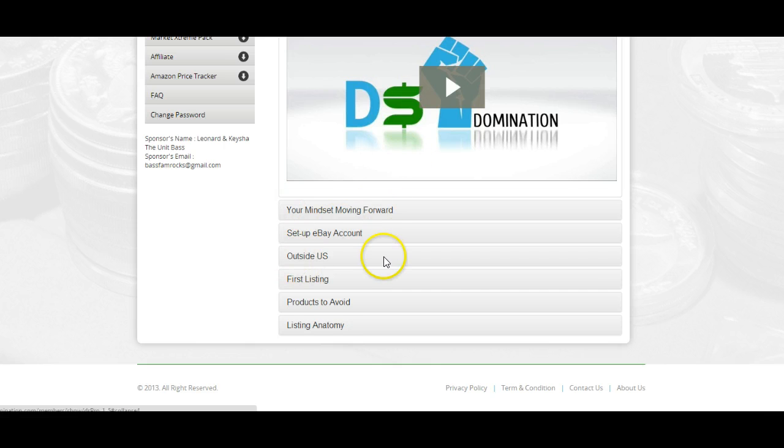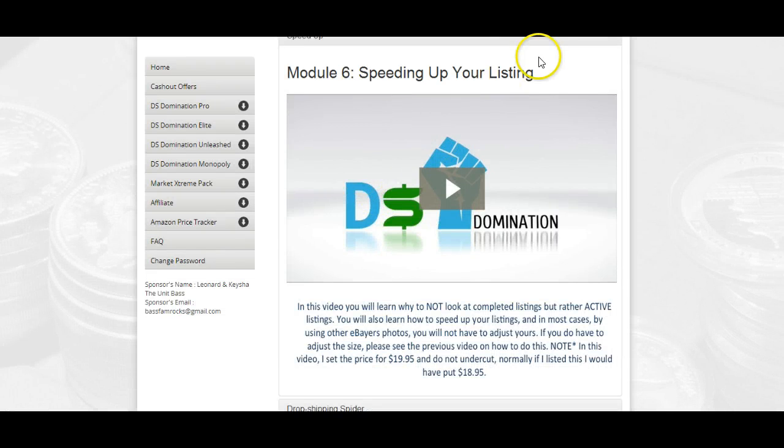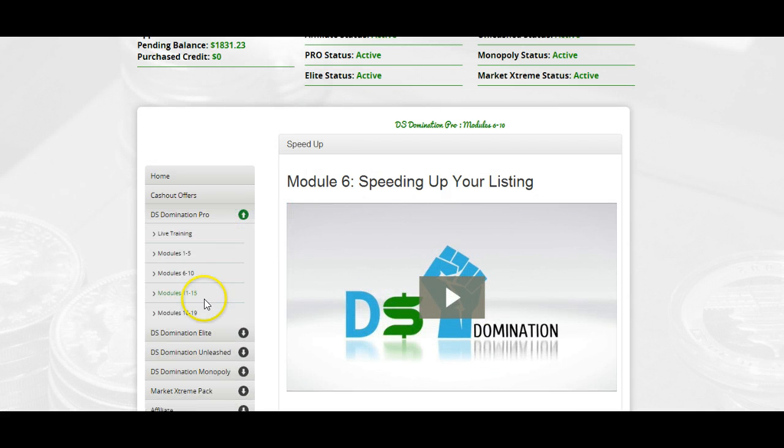The modules cover: mindset, setting up your eBay account, if you're international — your first listing, products you want to avoid, listing anatomy. Then a little further down you see: speed of your listing, how to get your listings up faster, drop shipping spider and how that works, critical information, international items that you can sell, and more pitfalls that you want to avoid.